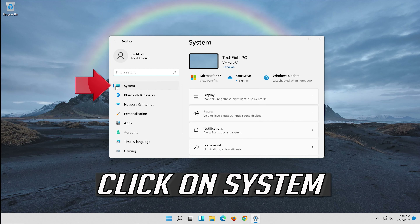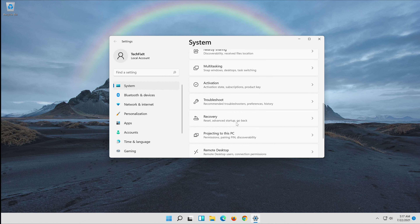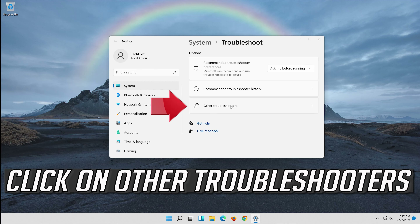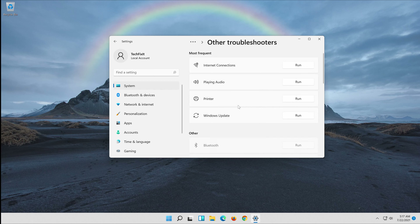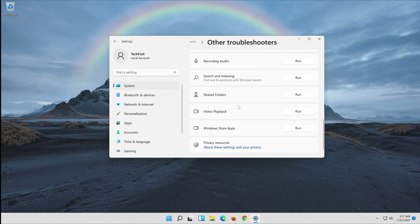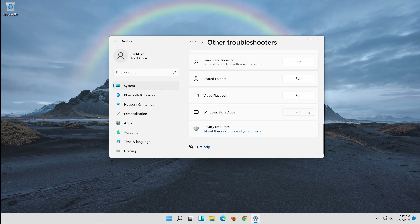Click on System. Click on Troubleshoot. Click on Other Troubleshooters. Go to Windows Store Apps and click on Run.